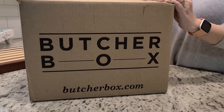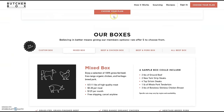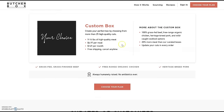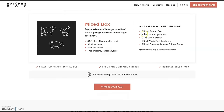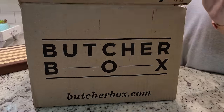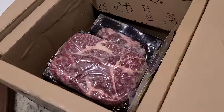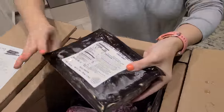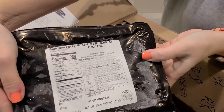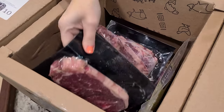Butcher Box ships high quality meat straight to your door. Not only can you choose your delivery frequency, but you can choose what box you get. They have four curated boxes and a popular custom box so you get exactly what your family loves. Their beef is 100% grass-fed and pasture raised, their chicken is free range USDA certified organic, they have heritage breed pork, wild caught seafood, and their bacon is sourced from heritage breed pigs — uncured, nitrate free, and sugar free. All meats are sourced from farmers and fishermen who meet the highest standards for quality.